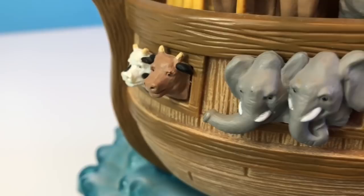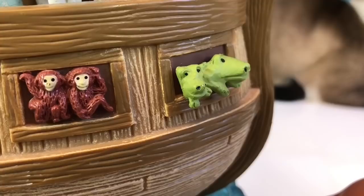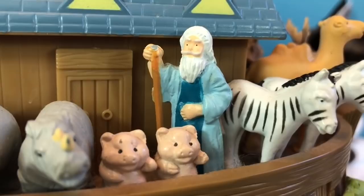We have some cows, elephants, monkeys, alligators, camels, zebras, and there's Noah standing beside two little pigs.